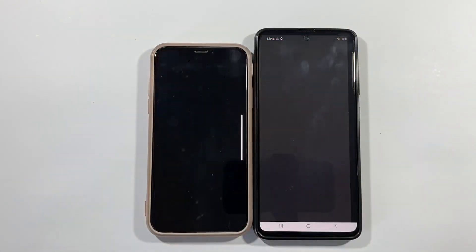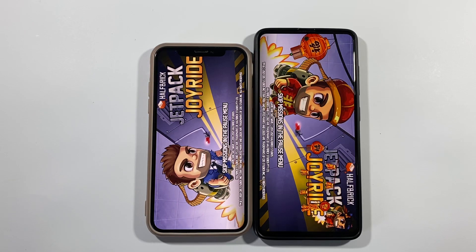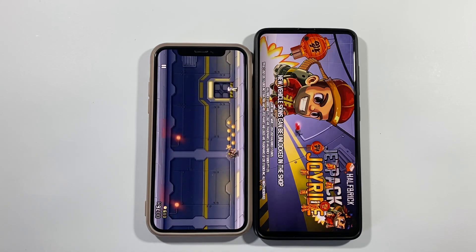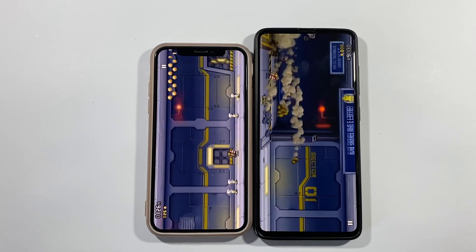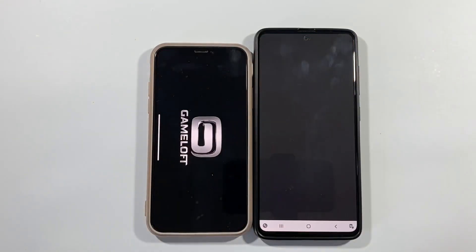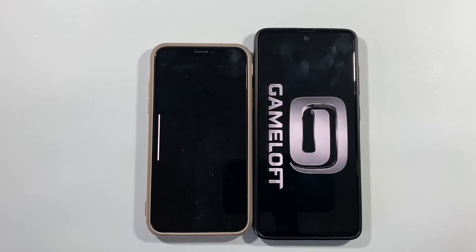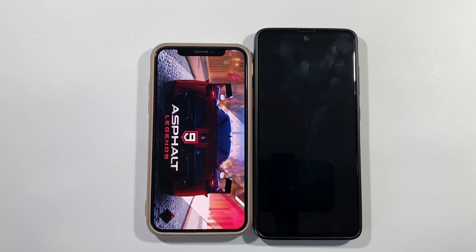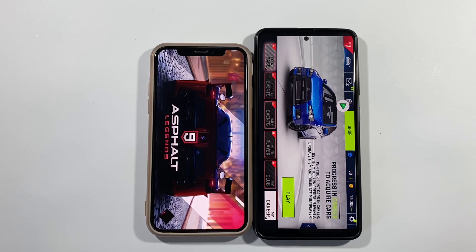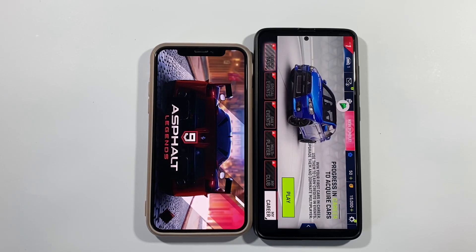Let's go with Jetpack Joyride, the first game of this test. The first one is iPhone X, without any question. Let's go back to home screen. We have Asphalt 9 Legends right now, and here will be a big difference — A51 is the winner here.